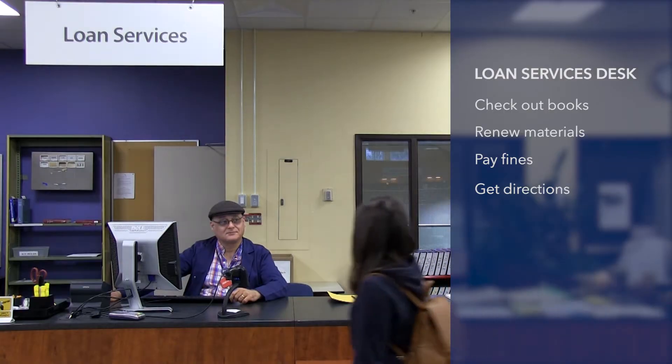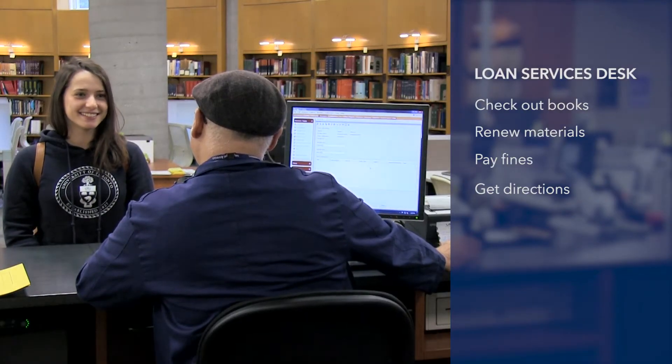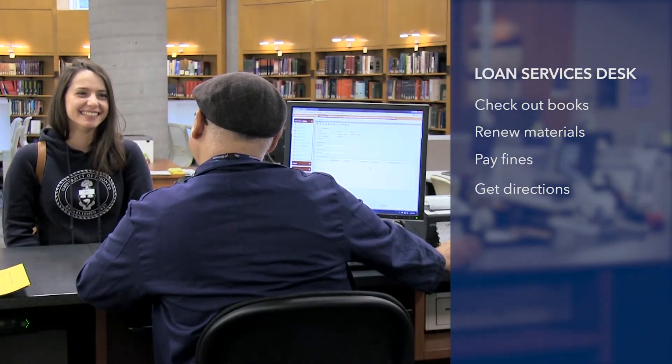Let's get started on the first floor at the Loan Services Desk. Here you can check out books, pay fines, get directions, use stationary equipment, and more. This is also where you can find books that are on course reserves, also known as short-term loan.